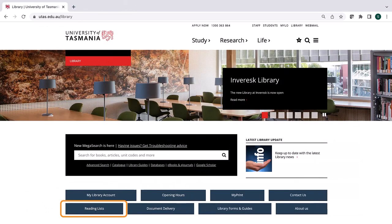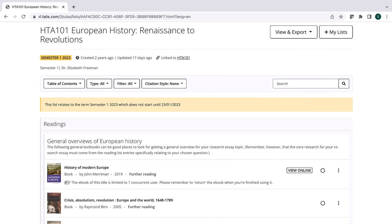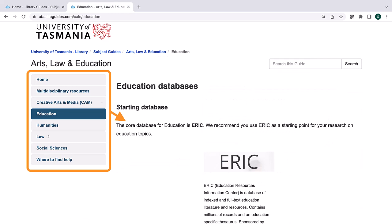Reading lists are collections of sources such as journal articles, book chapters, web pages and videos recommended by your lecturer. You can find these by clicking on the Reading Lists link and searching by unit code. You may also want to check out the library guide for your college. This guide will show you the recommended databases for finding journal articles and other sources in your subject area.